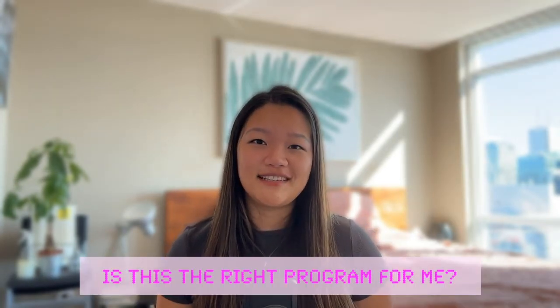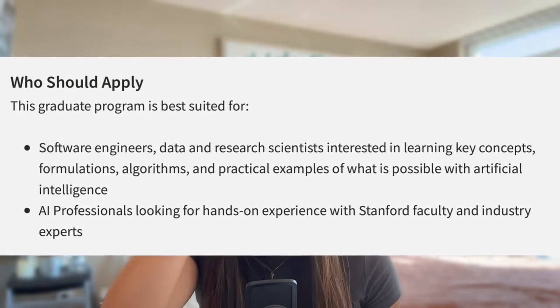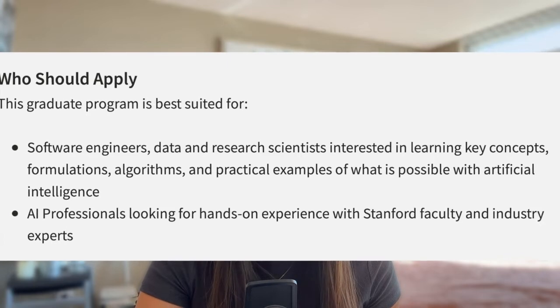Now let's talk about whether this is the right program for you. Officially, the program is best suited for people who are currently working as software engineers, data and research scientists interested in learning more about what is possible with AI, and AI professionals looking for hands-on experience with Stanford faculty and industry experts. This program should definitely not be for you if you are new to data science or have no prior programming experience. Since you'll be taking graduate-level computer science courses, it is assumed that you have prerequisites such as college linear algebra, calculus, and programming courses. If you are new to data science, there are many other certificates you can look at — such as the data analytics programs provided by IBM or Google available on Coursera.